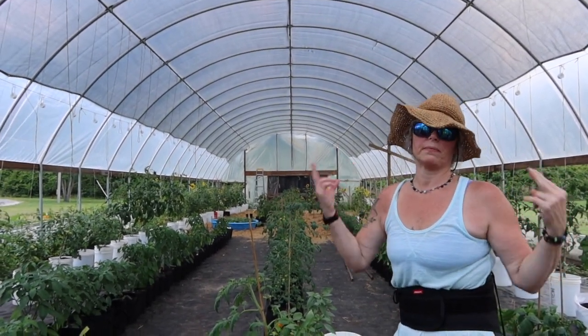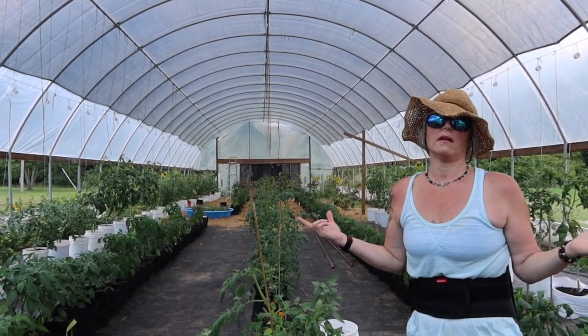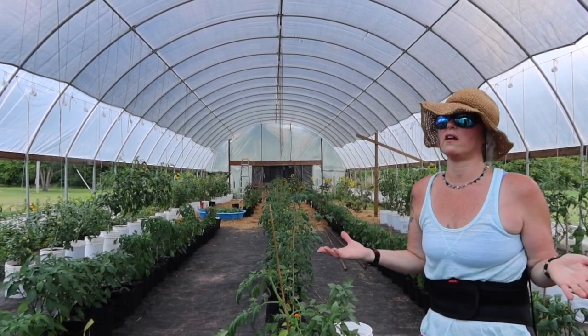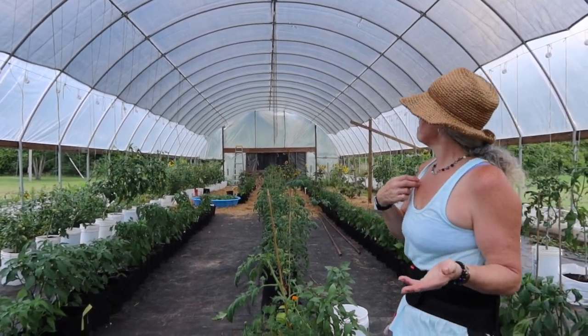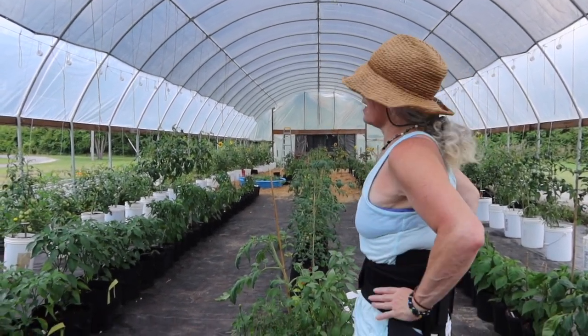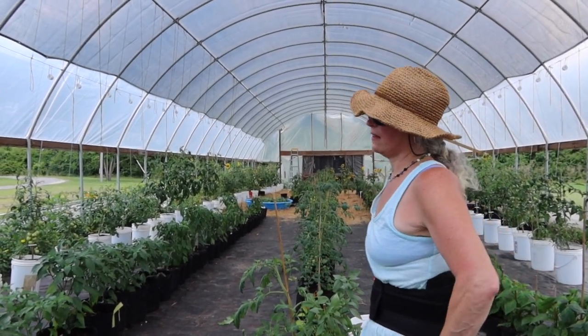We could not replace the plastic. They wanted us to take the plastic off, but we couldn't afford it — there's no way. The plastic is very expensive, plus it's a really hard job to take it off and put it back on. So that's the reason that now we grow in containers in the high tunnel.